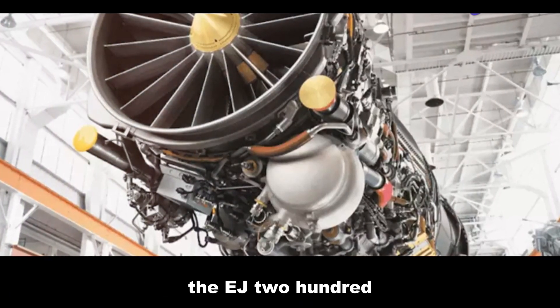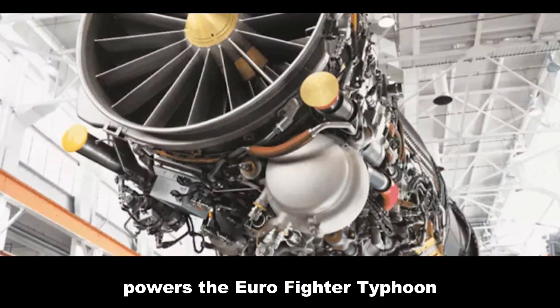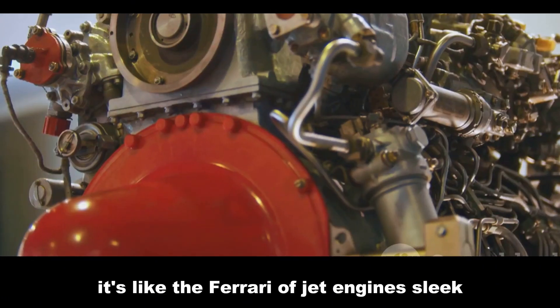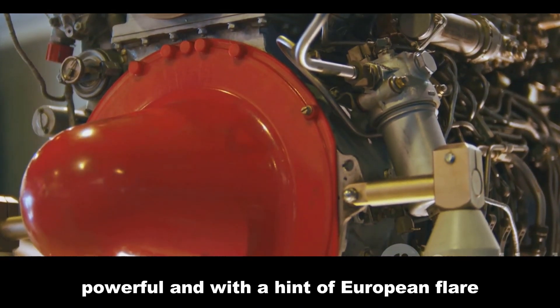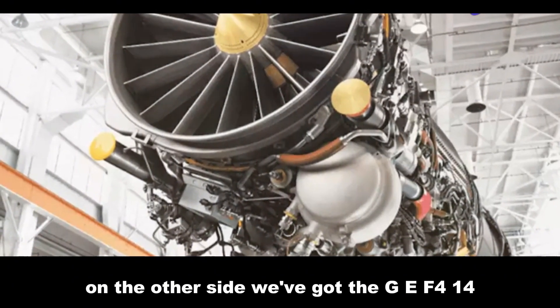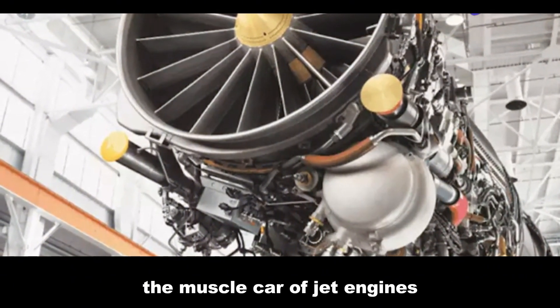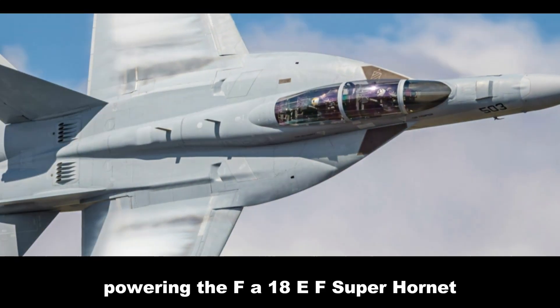The EJ-200, also known as the Eurojet EJ-200, powers the Eurofighter Typhoon. It's like the Ferrari of jet engines — sleek, powerful, and with a hint of European flair. On the other side, we've got the GE F414, the muscle car of jet engines, powering the FA-18E/F Super Hornet.